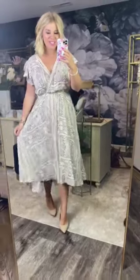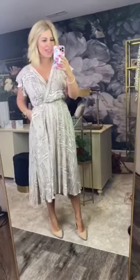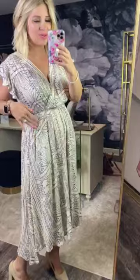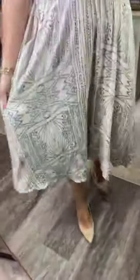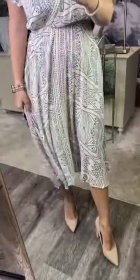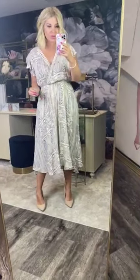Okay y'all, how stunning is this dress? I feel like it is so classy, and a very unexpected detail is that it has pockets — I was not expecting that on this style dress. I love the print of this; it's like a taupe base with kind of a navy print, and it just has a really pretty movement to it.